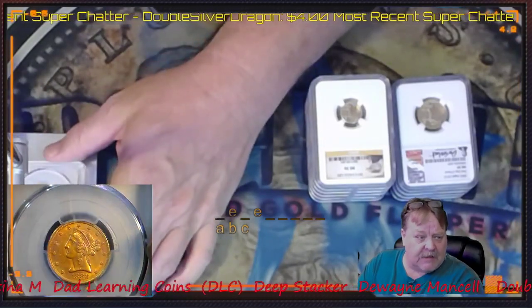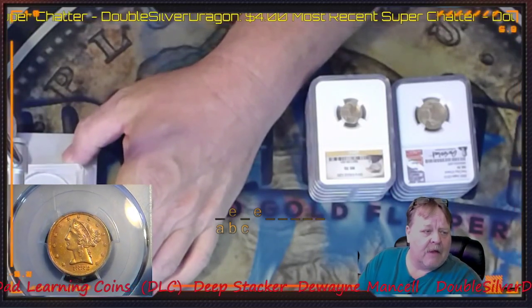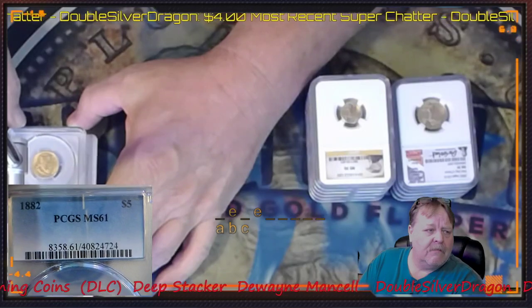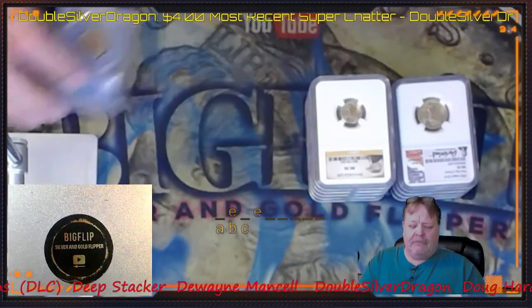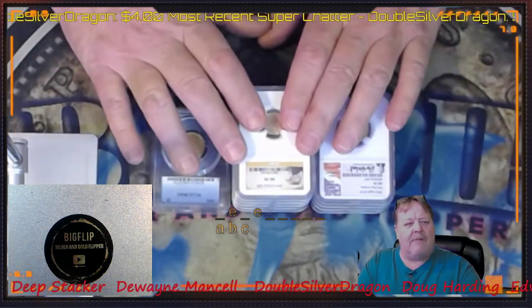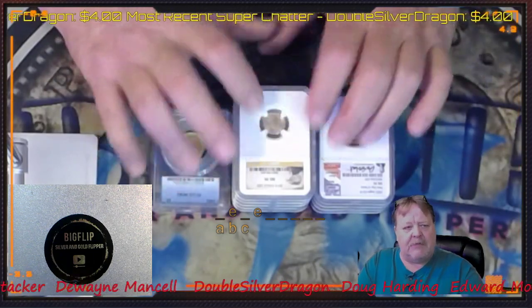I have a lot of gold ancients, but I do not have very many of the constitutional ancients. So you can do the math and figure out what I paid for each piece of this.